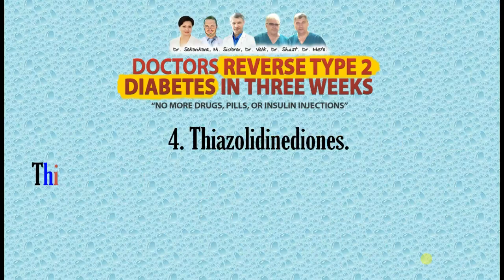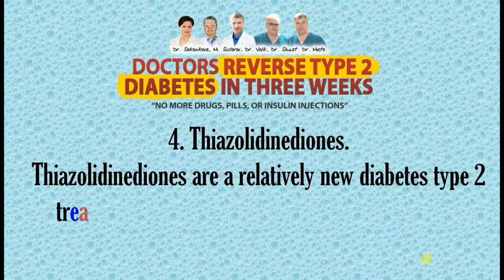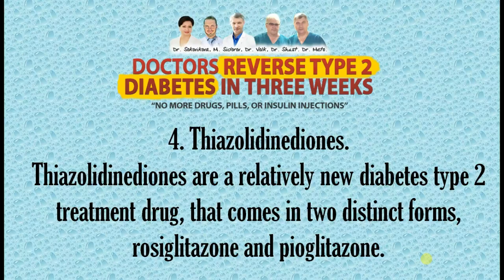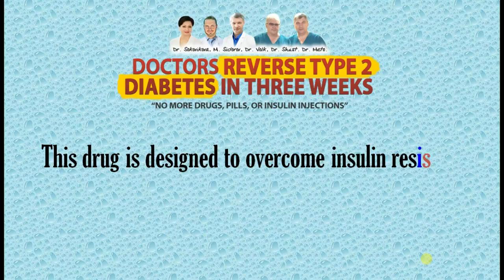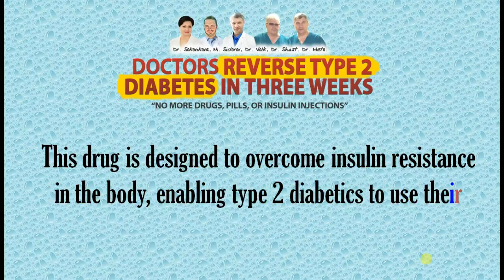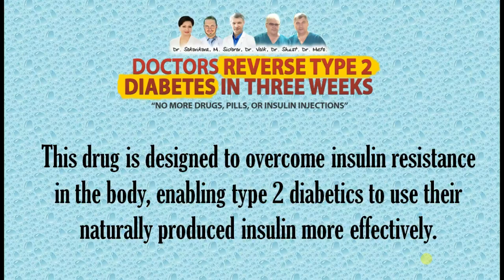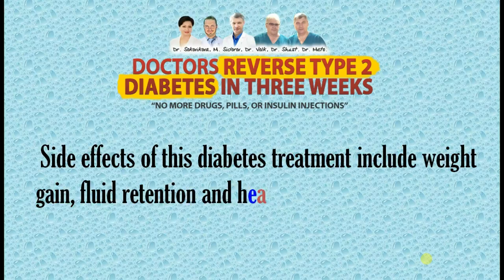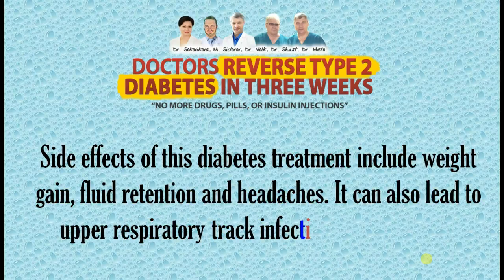4. The Thiazolidinediones. The thiazolidinediones are a relatively new type 2 diabetes treatment drug that comes in two distinct forms: rosiglitazone and pioglitazone. This drug is designed to overcome insulin resistance in the body, enabling type 2 diabetics to use their naturally produced insulin more effectively. Side effects of this diabetes treatment include weight gain, fluid retention, headaches, and leg issues. It can also lead to upper respiratory tract infections in rare cases.